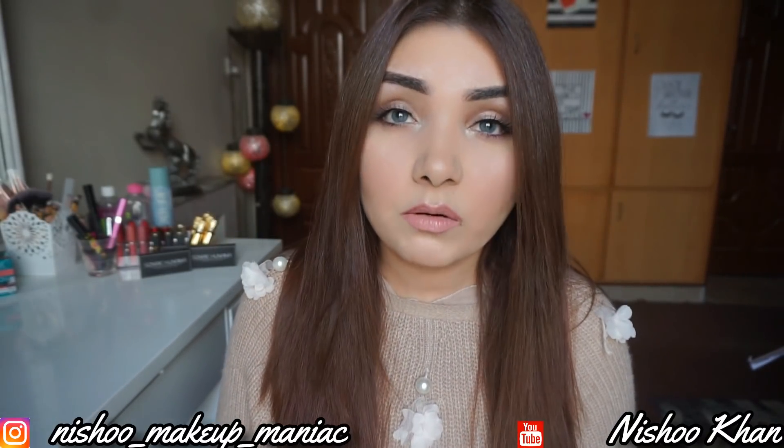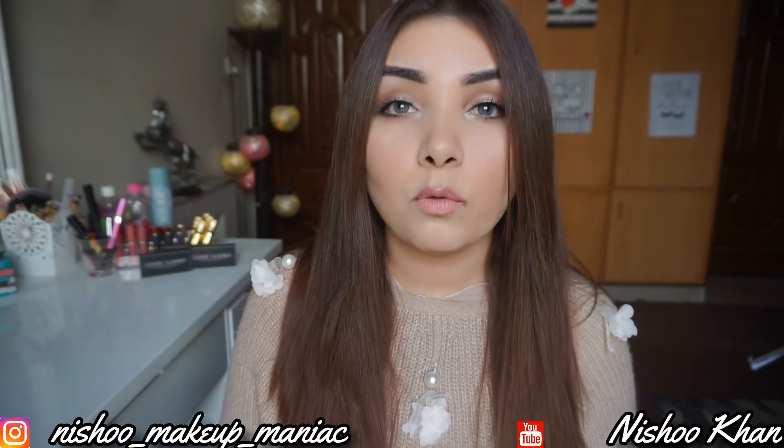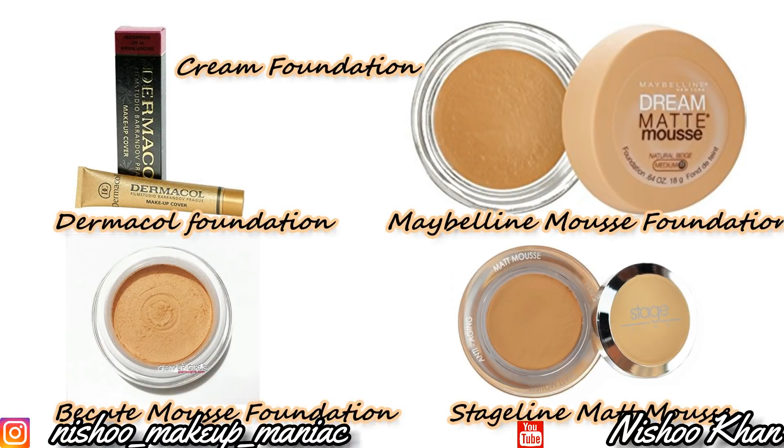Cream foundation brands available in Pakistan include Dermacol, Maybelline Mousse Foundation, Becude Mousse Foundation, and Stageline Matte Mousse Foundation.